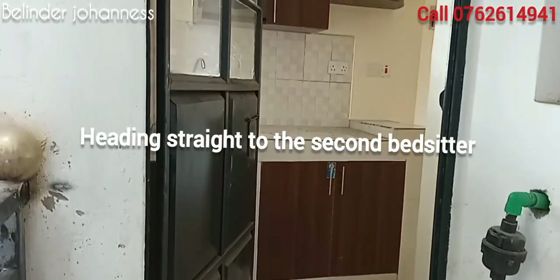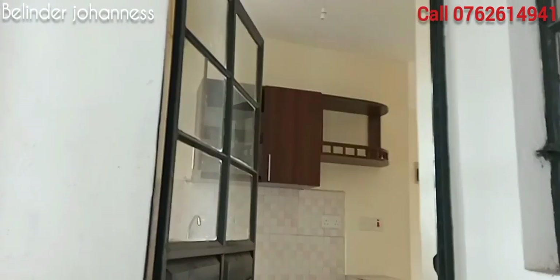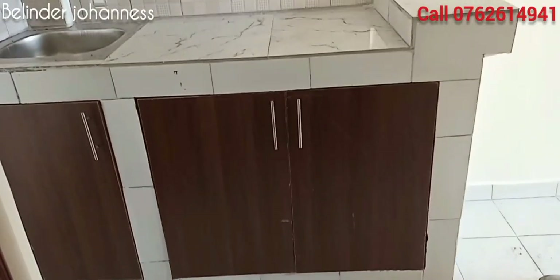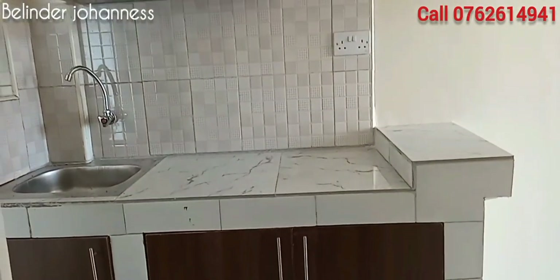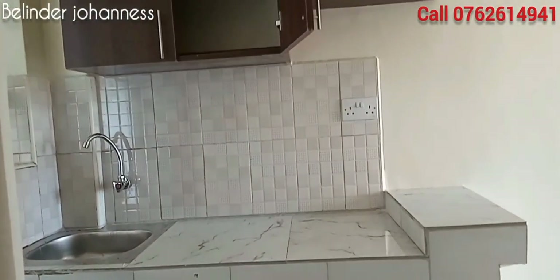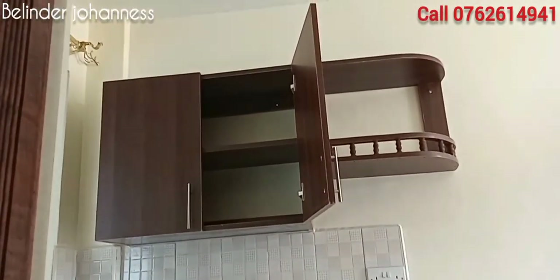This is the first design of the bedsitter in this apartment. As you get in, the first thing is your kitchen area with one tap, and the cabinetry includes both the lower cabinetry and the upper cabinetry.